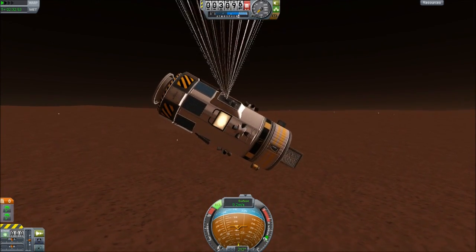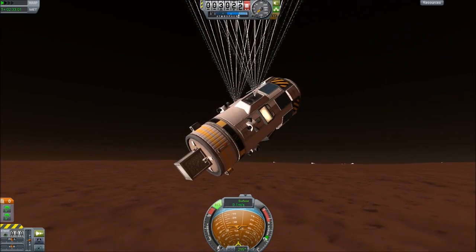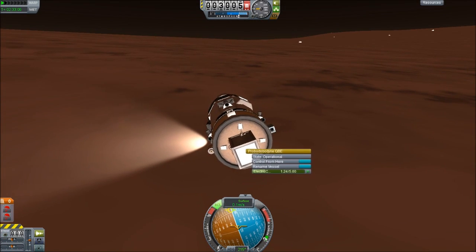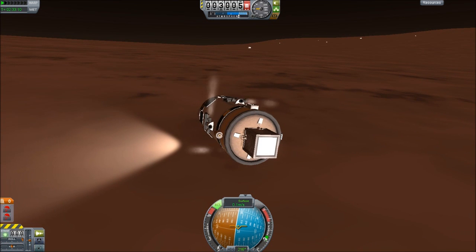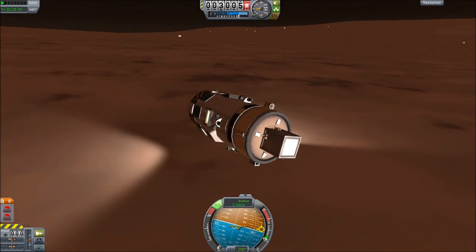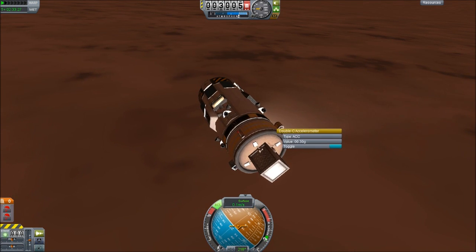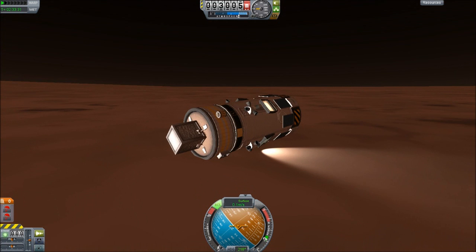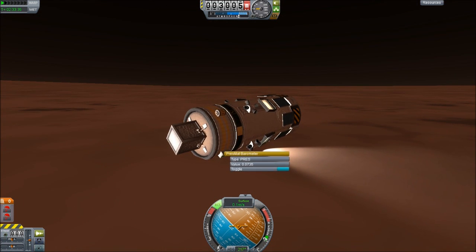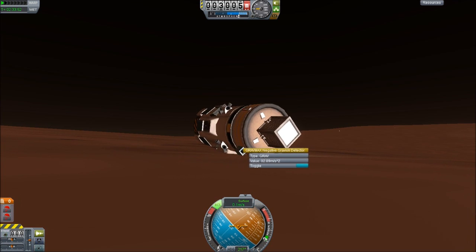We can deposit another one of these probes elsewhere on Duna later for comparison. We've landed. Let's take some readings. Temperature: negative 31.86 degrees. Gravitational acceleration: 0.3g. Pressure: 0.0735 — the unit of measure wasn't given. Gravioli readings suggest a downward acceleration of 2.89 meters per second squared. This is a lot of very valuable data that will help a lot when building future colonies.